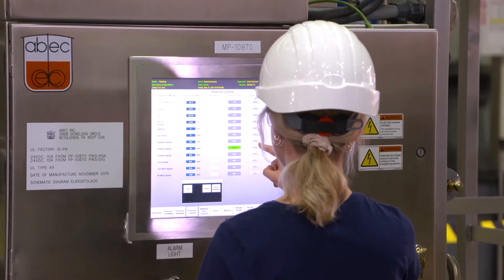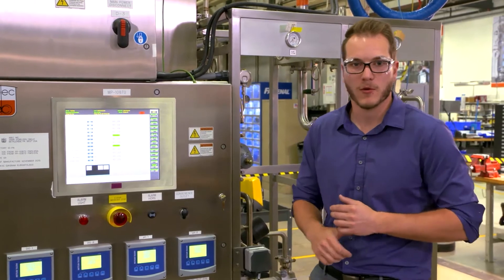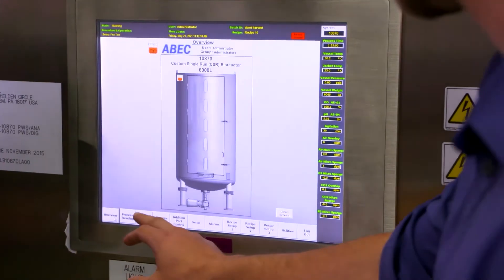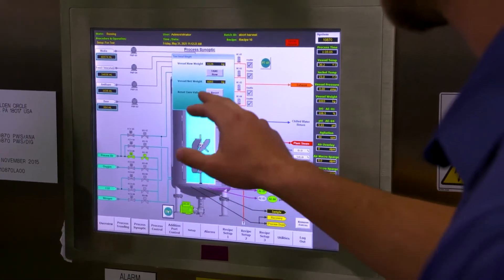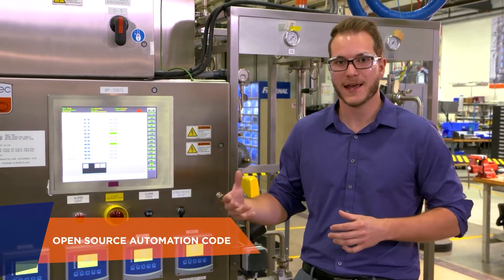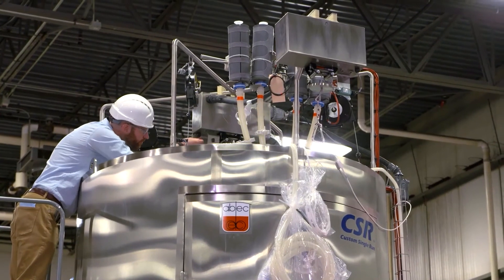We also offer customization of the automation solution to meet customer requirements on any platform, with the majority being Delta-V or Allen-Bradley systems. We also offer integration of data historians or any other equipment present on site, as well as providing the source code so that any edits to the automation code can be done by your automation engineers or with the assistance of ABEC in the future.